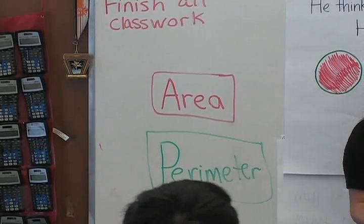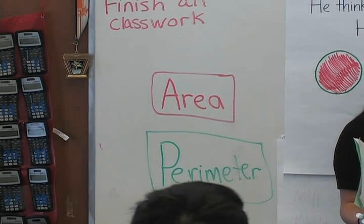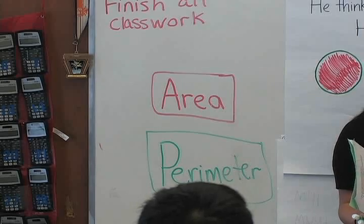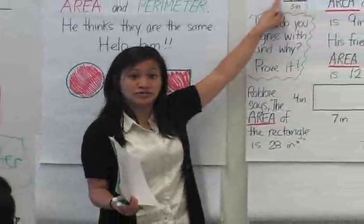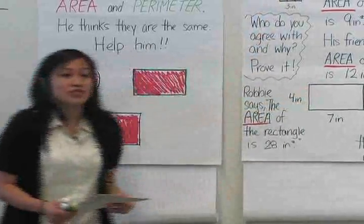Can you tell me why 12 inches might be the perimeter? It's 4 sides, it's 3 inches each, so he went 3 plus 3 plus 3 plus 3 and got 12. Okay, thank you. Do you guys agree with David?